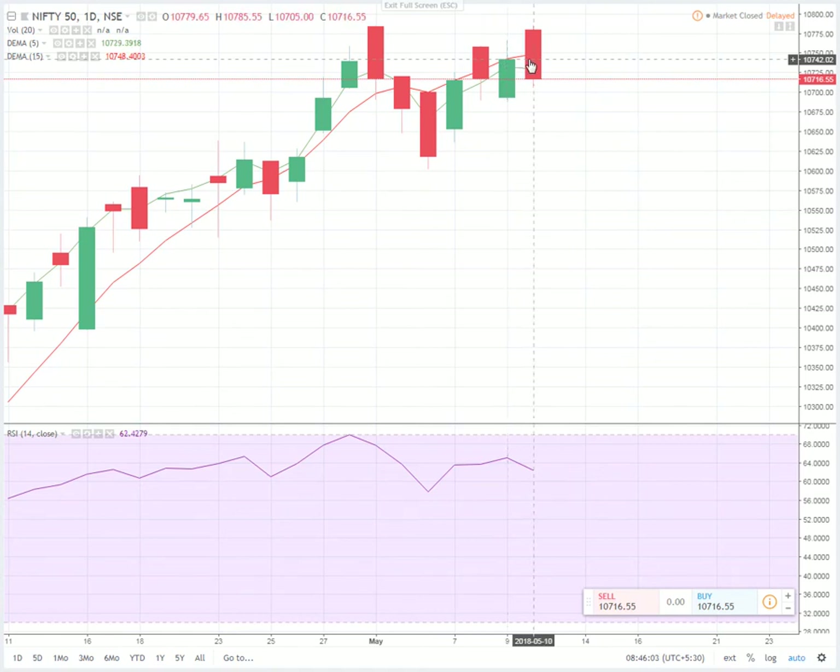Yesterday's candle opened around 10,779, went to a high of 10,785, going above the resistance level of 10,775. After that, it started steadily coming down, erasing all the gains obtained in the previous day, and closed below the midway mark of the previous candle. So whatever gains had happened on Wednesday were all erased and the market ended on a bearish note.